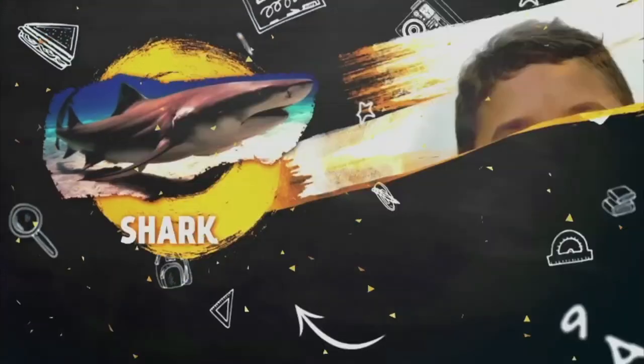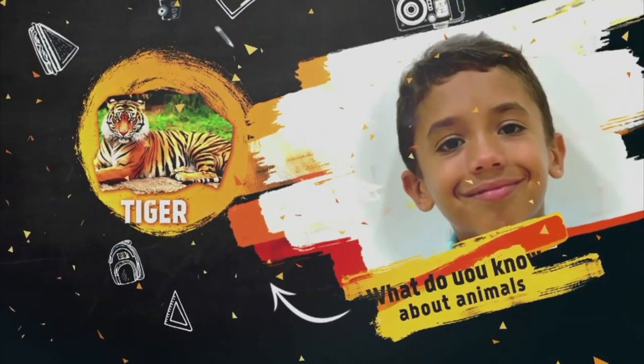Pharmos. Lion. Fritters. Tiger. What do you know about animals?